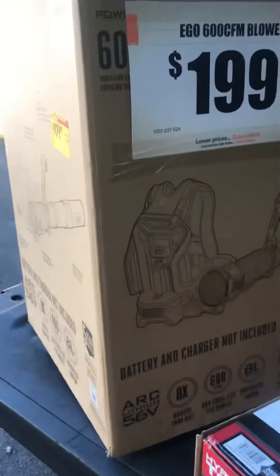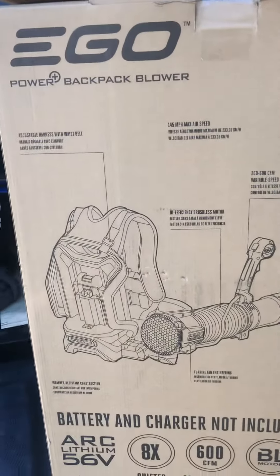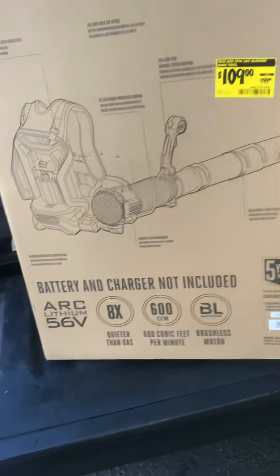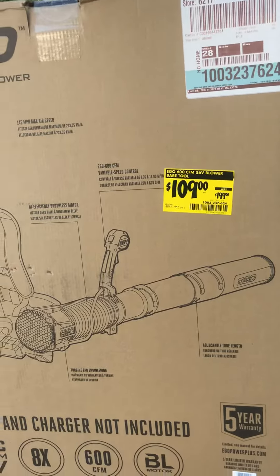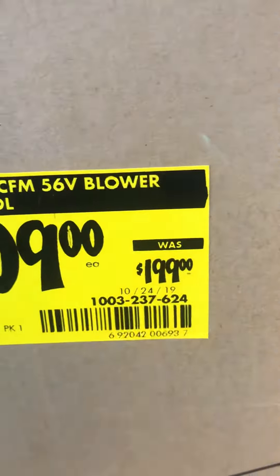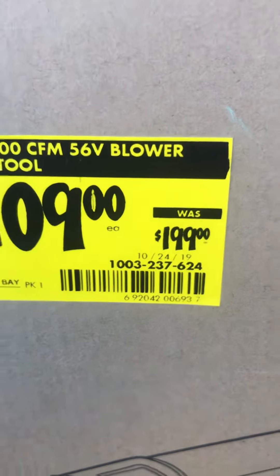The thing with these — they're in Home Depot, but Home Depot lost a contract with EGO, so they will be selling them in Lowe's now instead of Home Depot. What caught my attention, besides it being on clearance which I love to see, was the price and the date: 10/24/19. This item is almost a year old and they're getting rid of it.